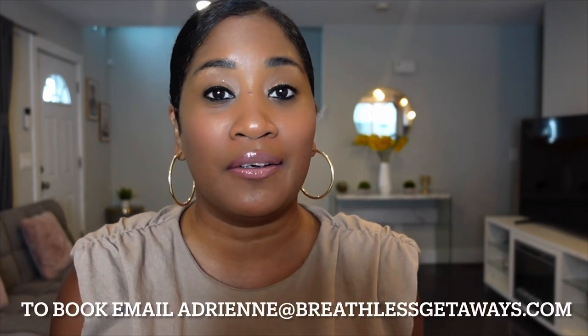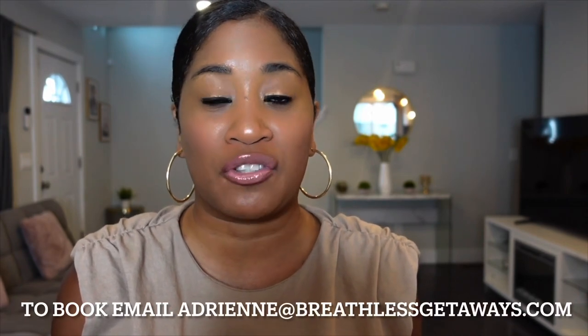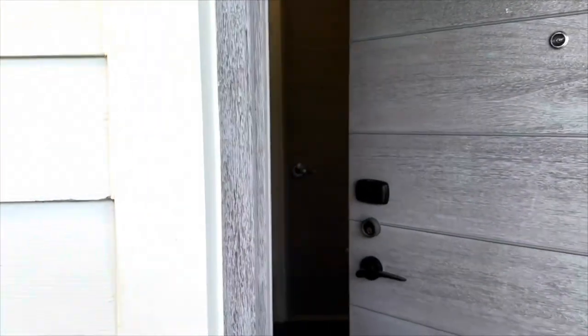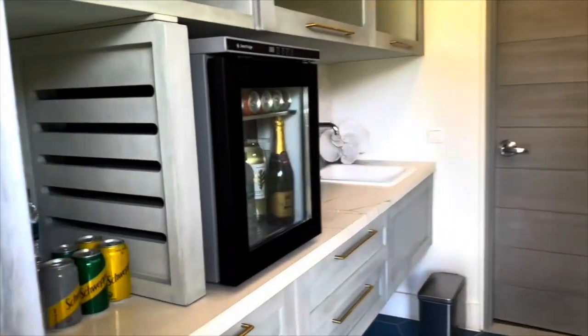My name is Adrian and I'm the owner of Breathless Getaways. My agents or myself will be happy to get you booked here. We offer really great rates and every week we have a special with Sandals, so email me — all info is below — and let's jump right into this beautiful resort.